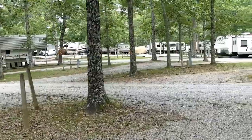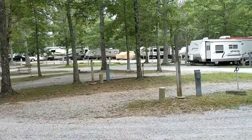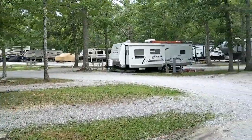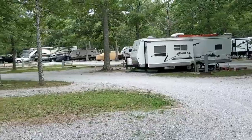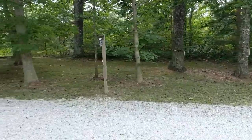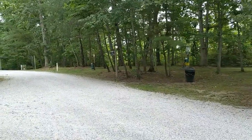Once you get into the main section of this campground, they will be increasing in size a little bit. We have a 40-plus footer and there's room for us — it is tight, there are trees, but we were able to do it. And here on the end is a little dog run. They do have picnic areas set up where they don't allow dogs.